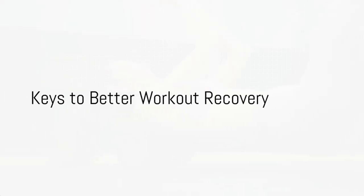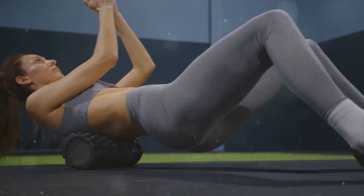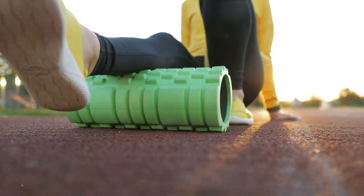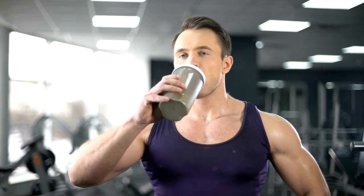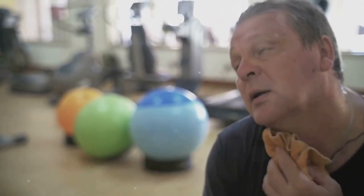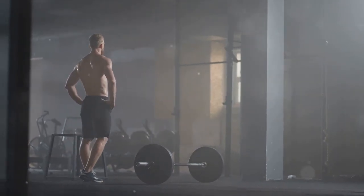Ever pushed yourself in the gym and then struggled with sore muscles for days? Today, we're going to talk about how to speed up your recovery post-workout. Recovery isn't just about easing the aches and pains — it's a crucial part of making fitness gains. It's during this time that your body rebuilds and strengthens itself. In the next few minutes, we'll dive into 5 scientifically backed strategies to speed up this process, helping you get back in the game sooner. So if you're ready to bounce back faster and stronger, stay tuned.